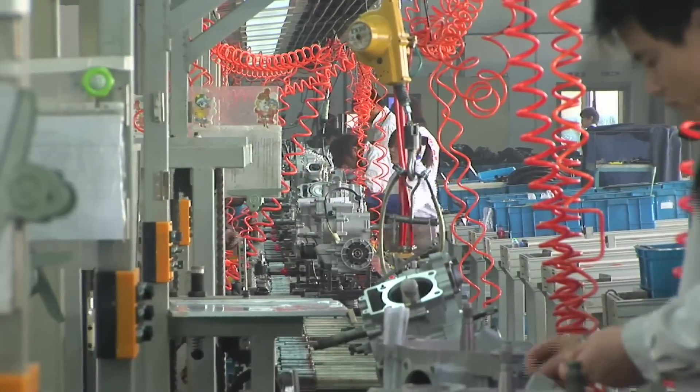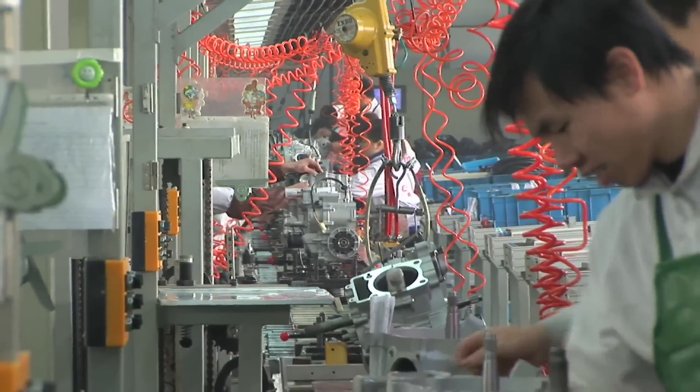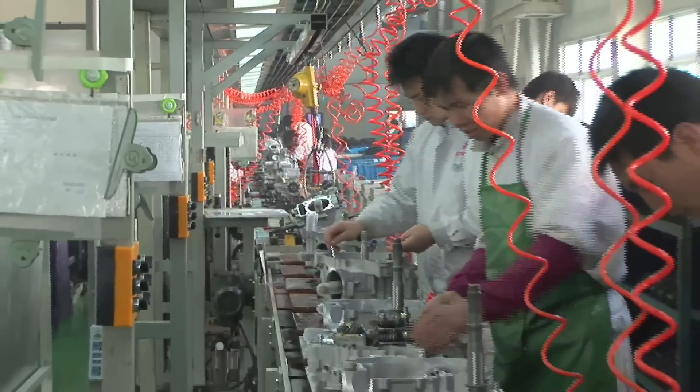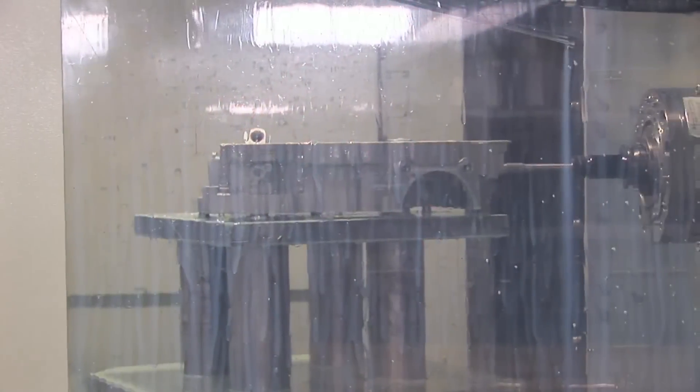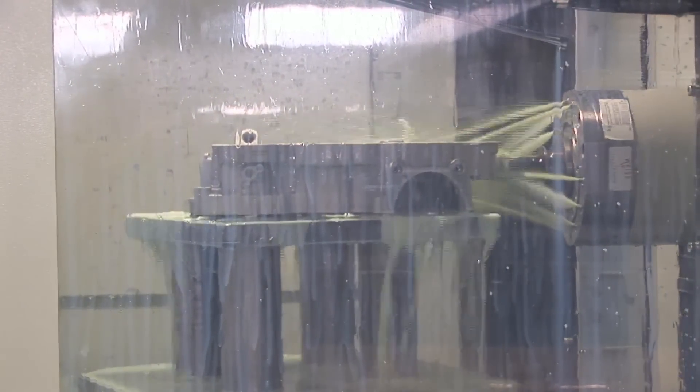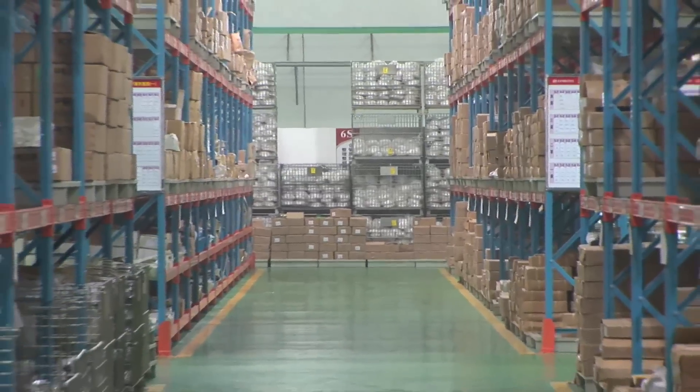CF Moto has 20 years of experience in the industry and is one of the industry's leaders in power sports products in China, boasting an annual production capacity of 800,000 engines and 600,000 vehicles. The first part of our tour was in the parts manufacturing plant.